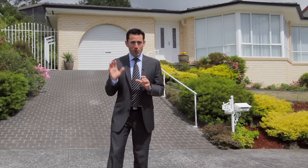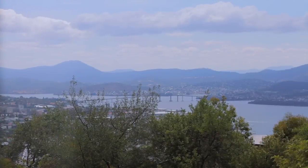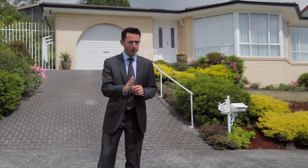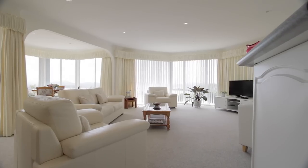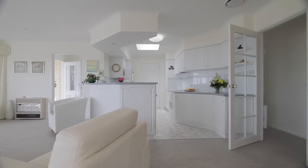Invercargill Road is well known as a quiet street up in Mount Nelson with some pretty spectacular views of the River Derwin. I'm at number 32 today and I've got a home that is presented so beautifully you can just move straight in without a thing to do. The home was built in 1999 and it's been impeccably maintained, featuring a lovely neutral color palette which gives it a bright and airy feel.